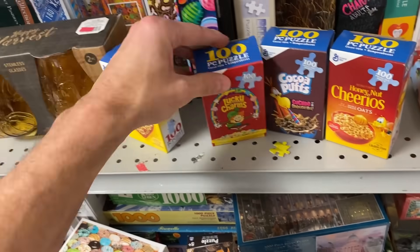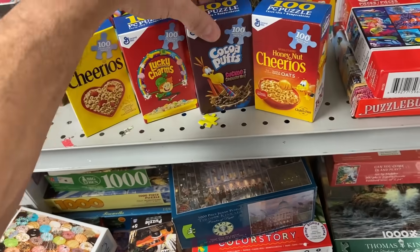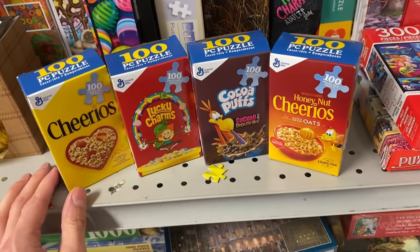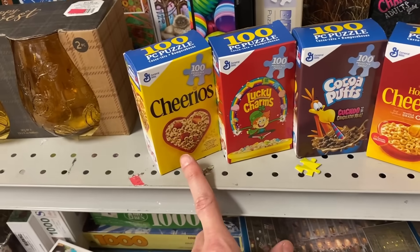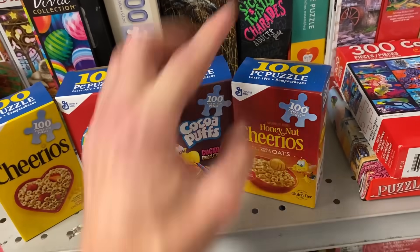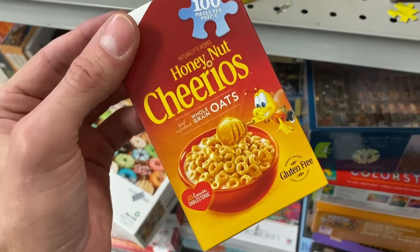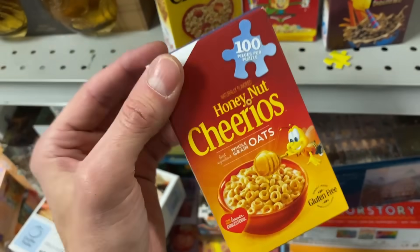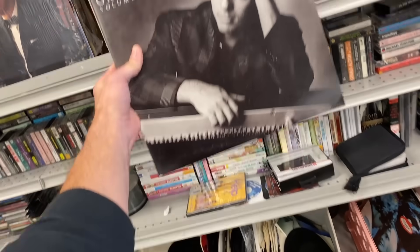Puzzles — these are fun. Little cereal ones. I ate thousands of bowls of these when I was little. Lucky Charms all day long, Cocoa Puffs. I ate so much Honey Nut Cheerios when I was little. If you see this one, pick it up — it's a Billy Joel Greatest Hits volume one and volume two.